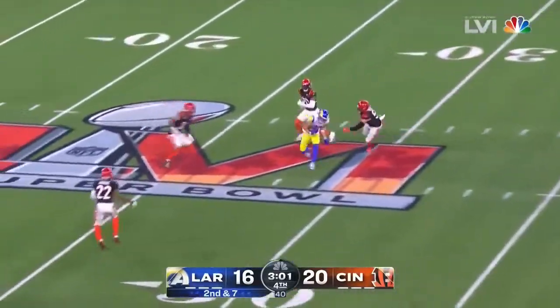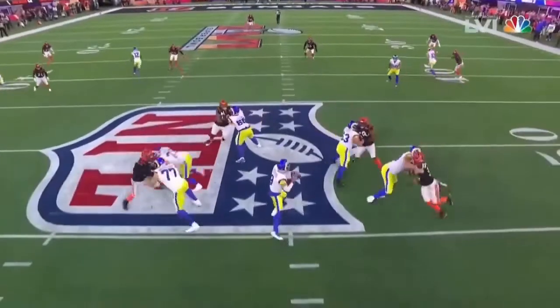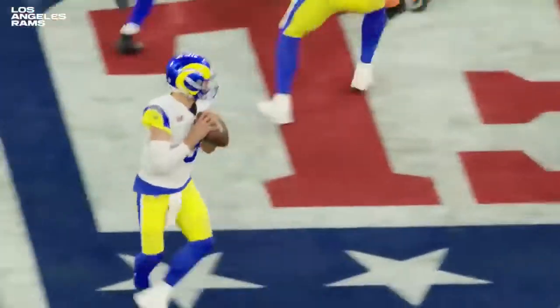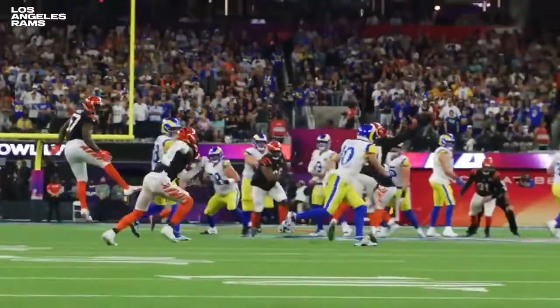Stafford, caught on the run. Got Von Bell lurking right in the middle of the field, right where that route was being run. Four Bengals rushing — Stafford steps up and deals it to the middle. Cooper Cupp makes the catch at the Cincinnati 30.